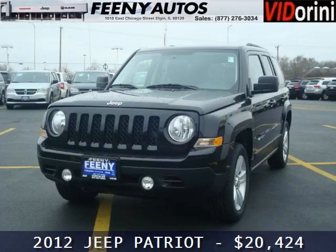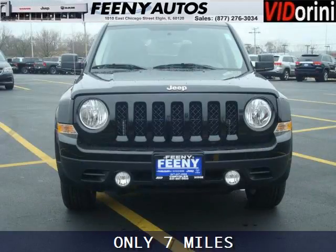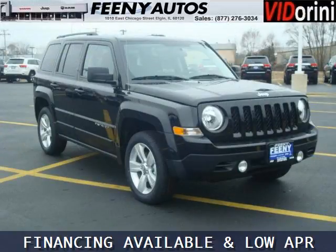Do you want to stretch your purchasing power? Take a look at this outstanding 2012 Jeep Patriot. This Patriot would look so much better with you behind the wheel instead of sitting on our lot. And with climate control and automatic transmission, it's bound to sell fast.